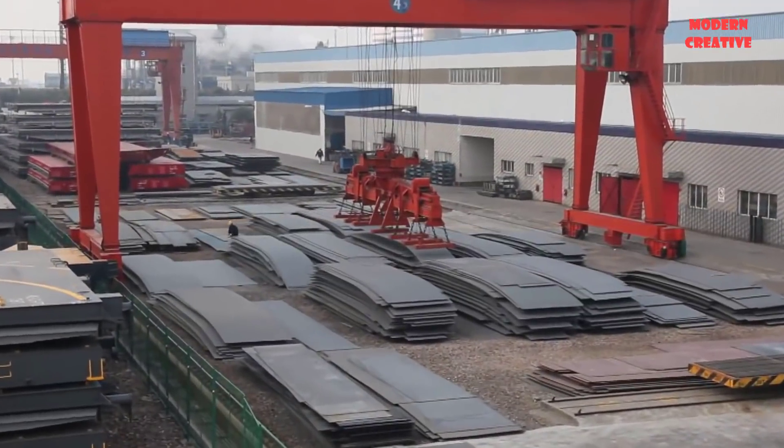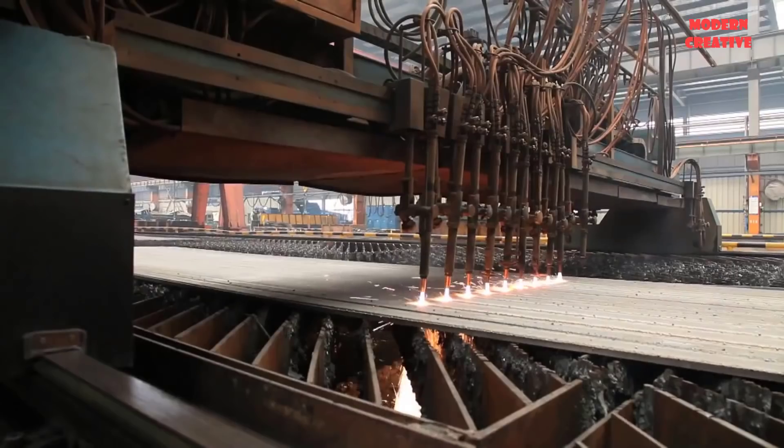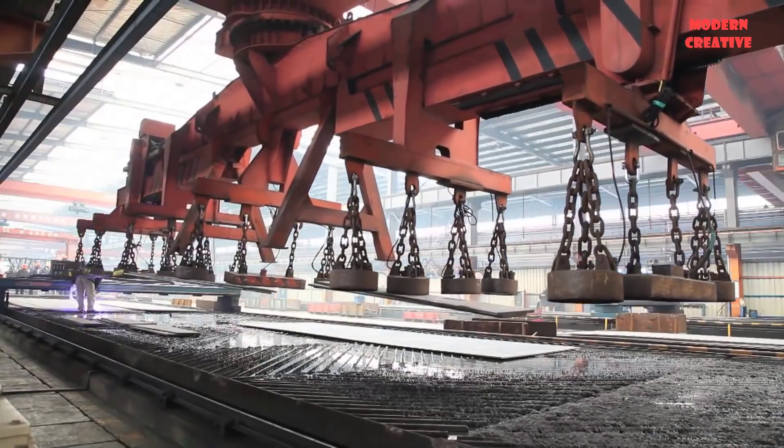Welcome back to Modern Creative Channel. Today we will visit the big and reputable steel structure manufacturing and fabrication factories in the world.